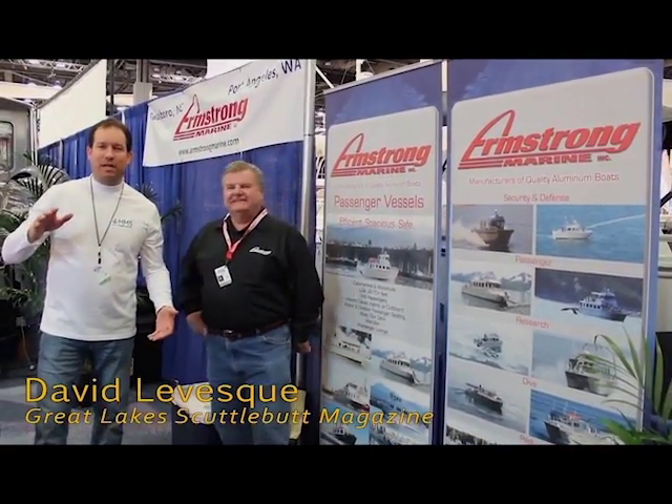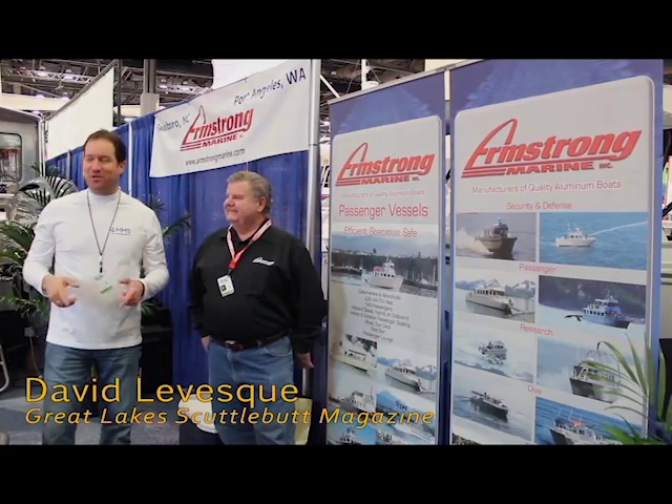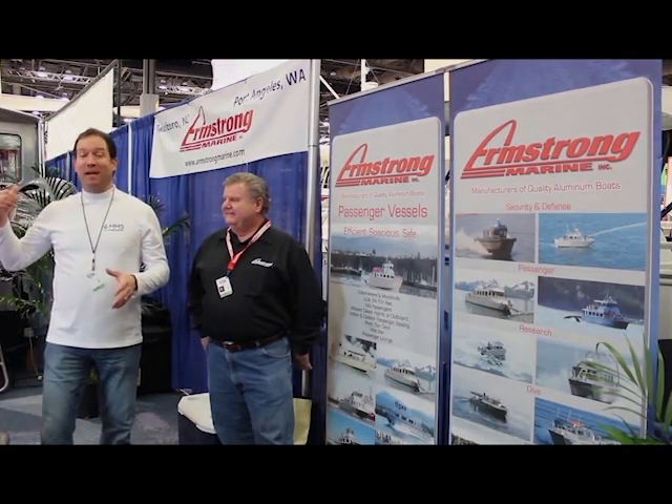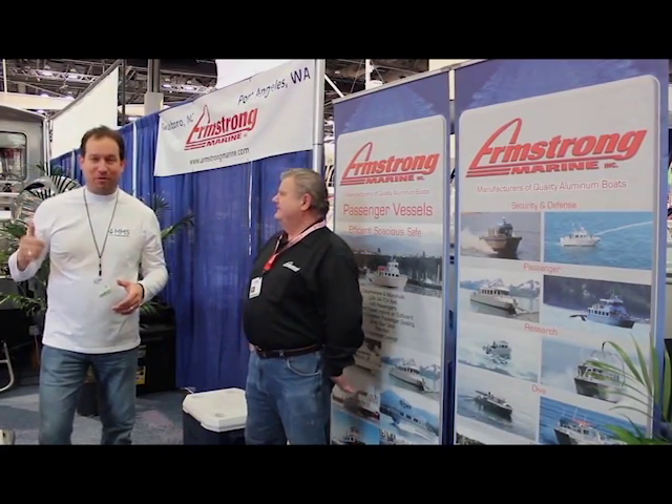Hey everyone, David Levesque with attheboatshow.com. I'm down here at the Seattle Boat Show — largest boat show on the west coast — walking around looking for some cool and exciting things to talk about. This boat behind me, we've got to take a look at this thing. If anything in this show is built for the Northwest, this thing is.